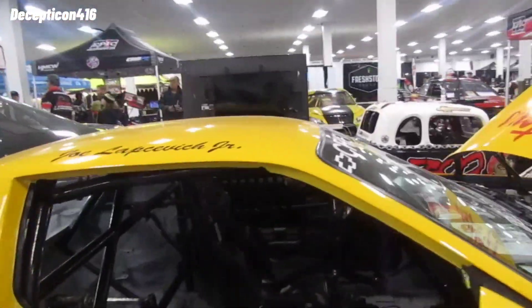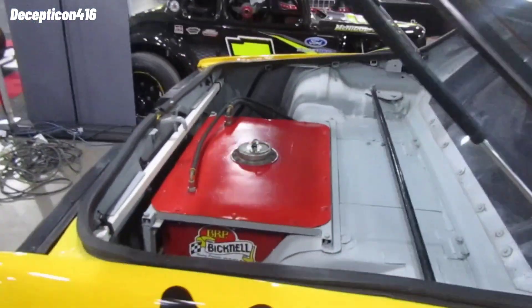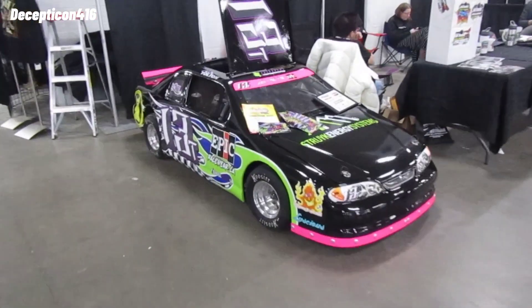Look at that engine. This has got to be really lightweight — it's fully gutted. There's a roll cage in there, a harness, everything. It has the fuel cell to it. This is really cool.